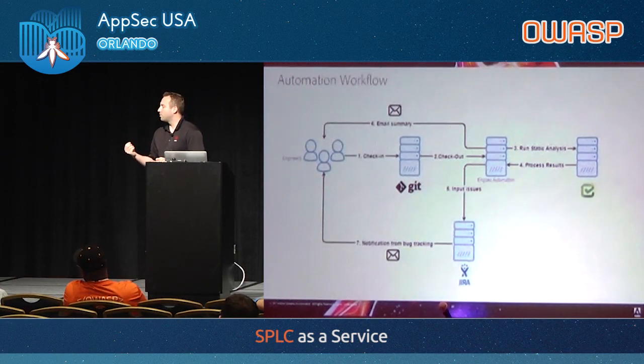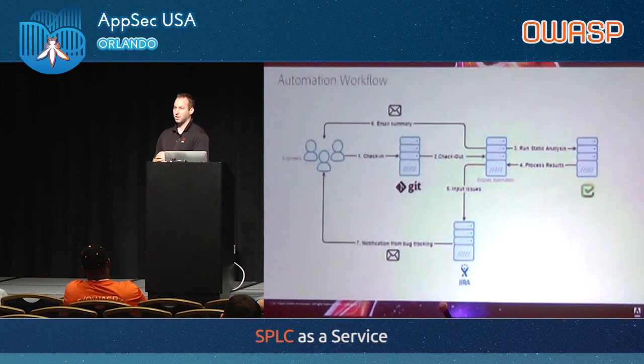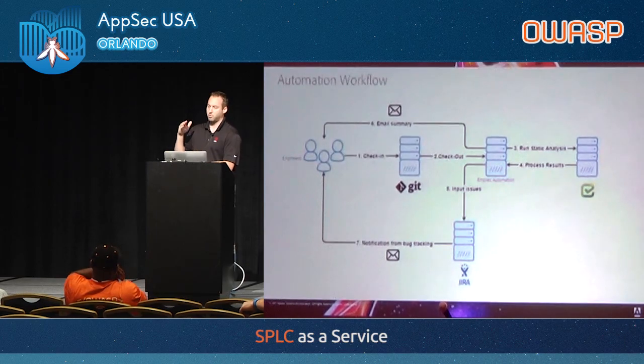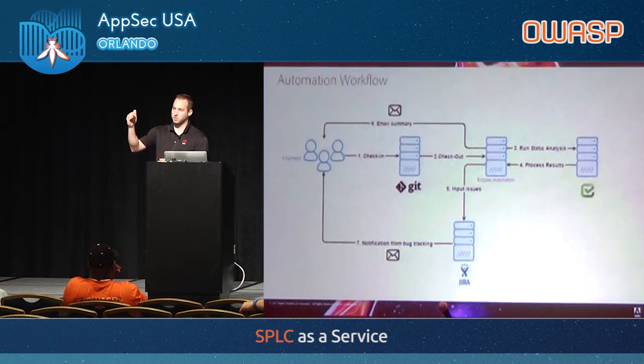Another benefit: we're able to group results. Some code scanners give you an individual result for every instance found. If they find a particular issue in a file and there are 50 instances of it, that's 50 individual issues in a report. We apply a little bit of logic and report that as one issue. The engineer gets one Jira ticket saying there are 50 instances in this file, they fix it and close it — as opposed to having to close 50 different issues. There are a lot of efficiencies to be gained by parsing the results yourself.